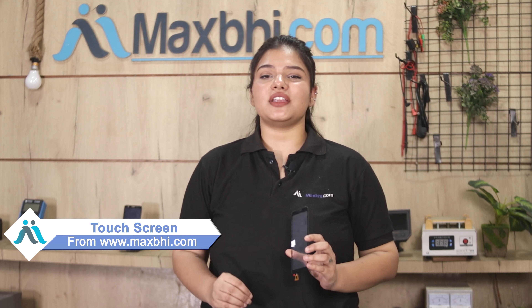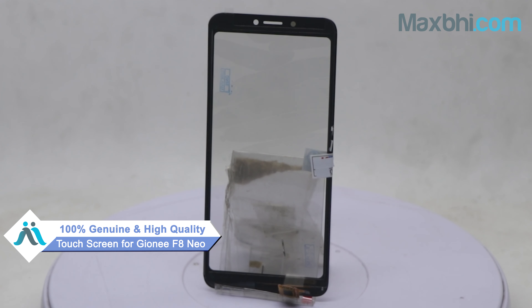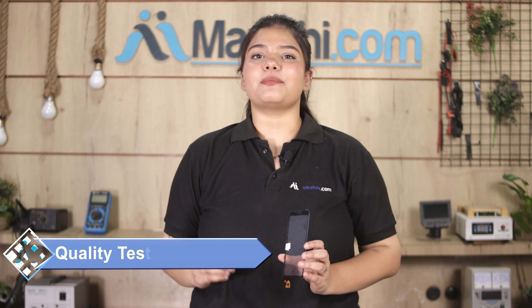Yes friends, you can buy from our website MaxP.com — the Gioni F8 Neo touch screen is a 100% genuine quality product which works similar to the original product with a perfect fit for your Gioni F8 Neo. This touch screen is inspected by our quality team and quality is assured before it is dispatched.